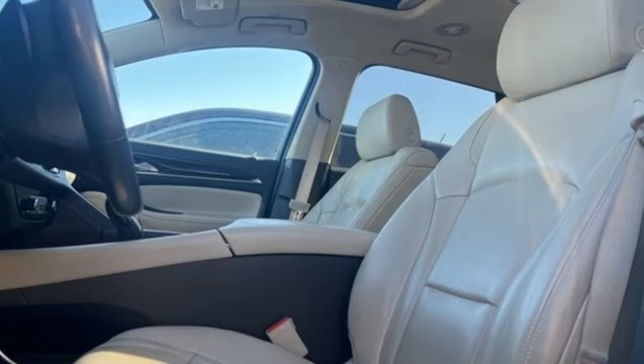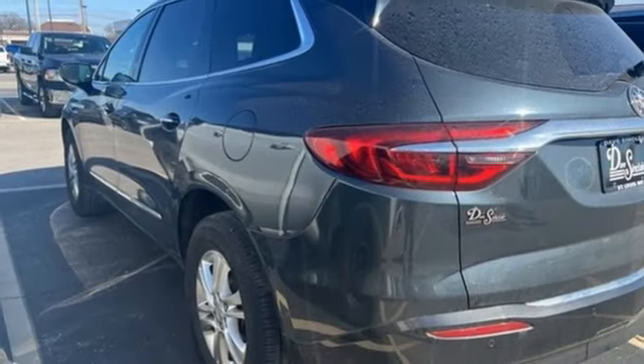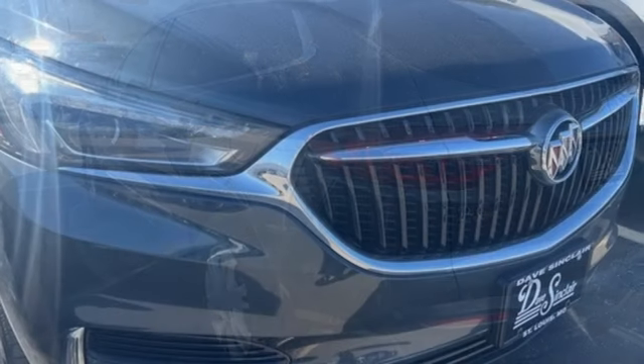V6 engine. Front heated leather bucket seats. Bluetooth streaming audio. Rear parking sensors. Dual zone climate control.